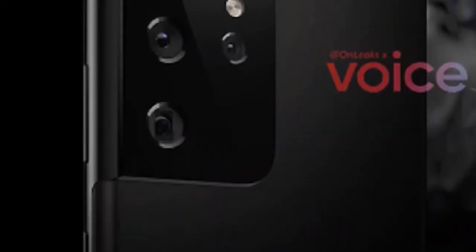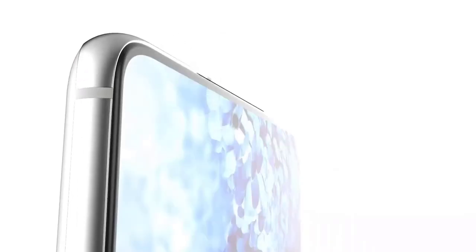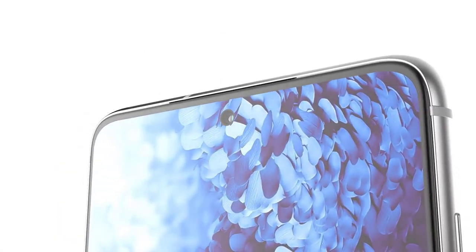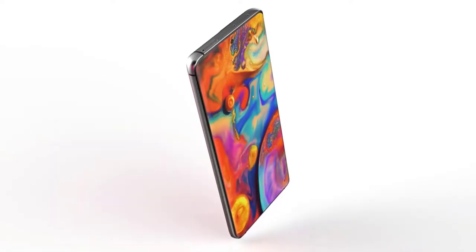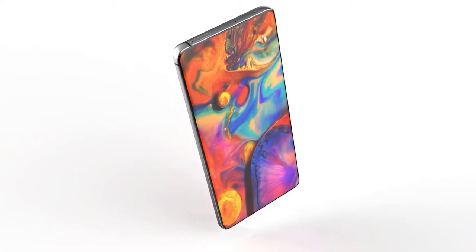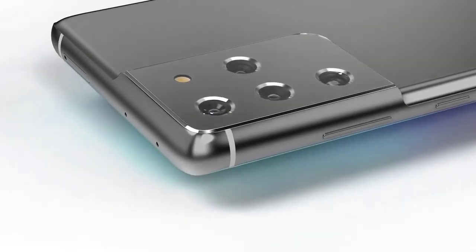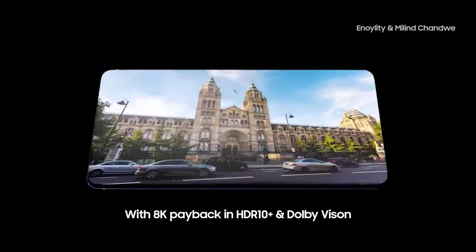The S21 Ultra's display will also feature S Pen support, as previously reported, but an S Pen won't be included. All three phones will also debut with Android 11 and One UI 3.0, and feature both 5G and Wi-Fi 6 connectivity — Wi-Fi 6E for the Ultra. The S21 Plus and Ultra will also support UWB, including Samsung's upcoming AirTags competitor.